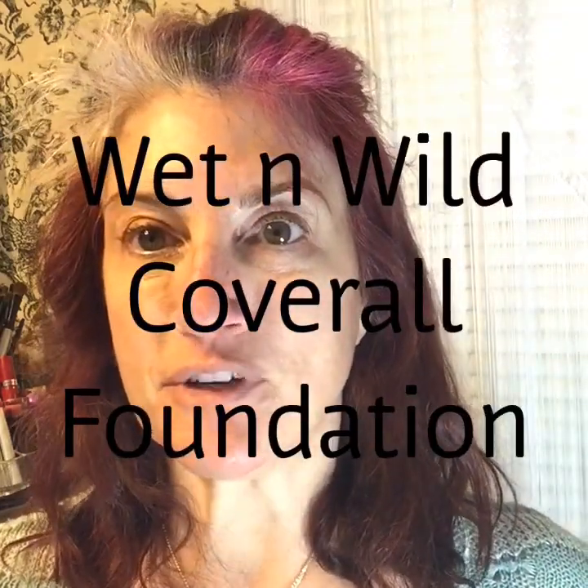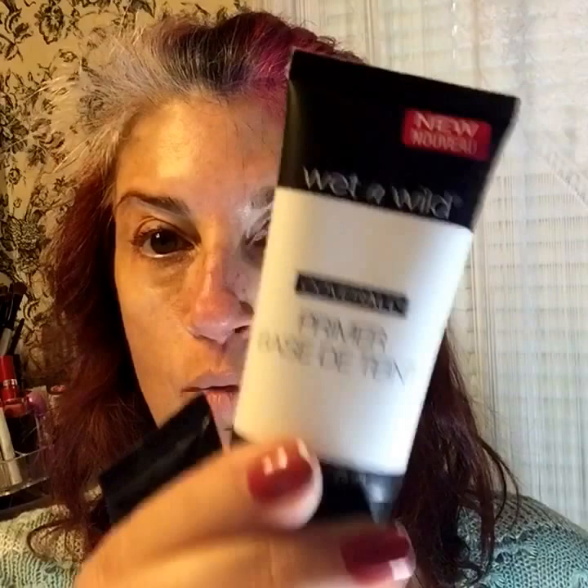Good morning, welcome back to my channel. My background's a little different — I'm looking a little scary — but I had a little drugstore haul the other day. I posted it on Snapchat, and I picked up the Wet and Wild Color Coverage All Cream Foundation and the primer, and I want to try this out first thing this morning before I put the rest of my makeup on.